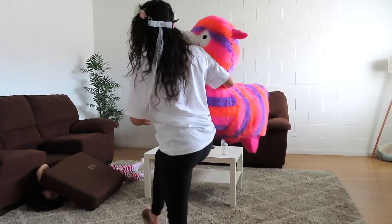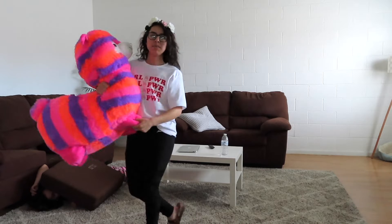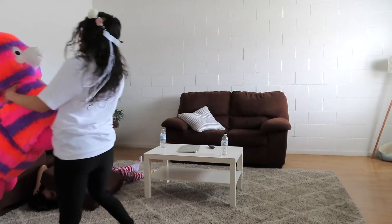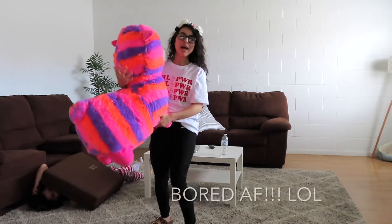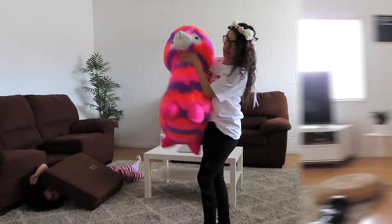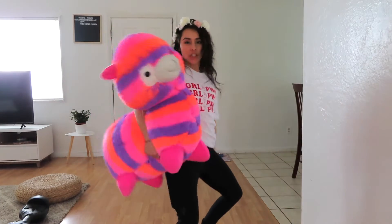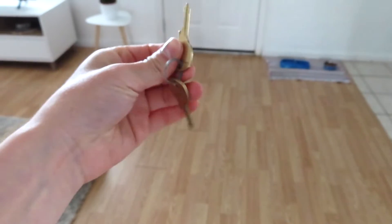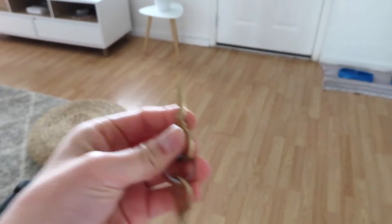A song is playing — 'Hello, is it me you're looking for? I can see it in your eyes, I can see it in your face.' And shake it, shake it, shake it! So I'm going to take you guys with me to get my mail.